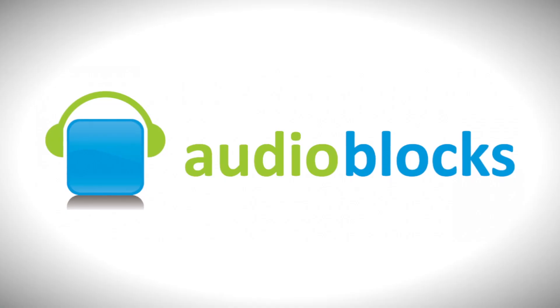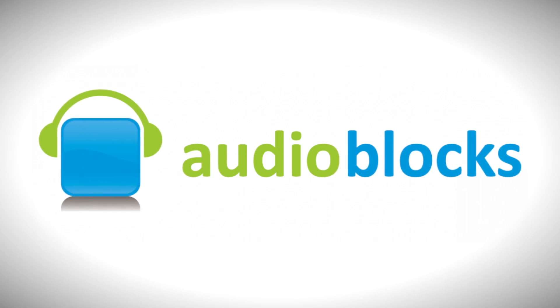Real quick, a shout out to Audioblocks for that awesome intro music and sound effects. If you guys want to check this out, you can get a free 7-day trial by checking out the link down below.